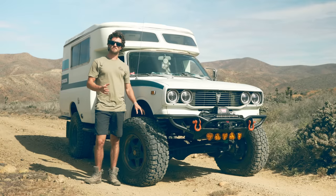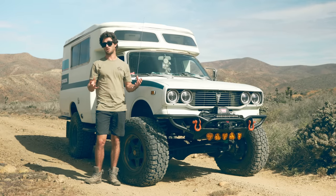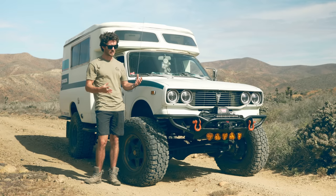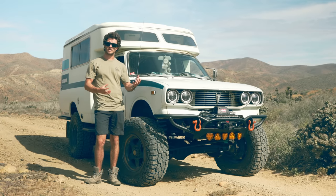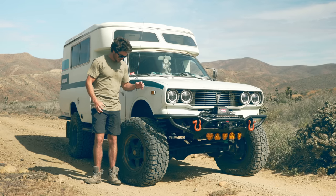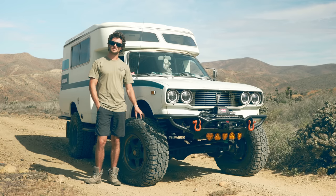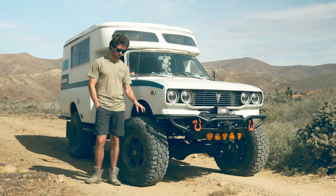These tires fill a void between a mud terrain and an all-terrain. So in your decision-making, whether you do a lot of off-road driving or overland touring in between a lot of highway miles, this tire is a perfect choice. I am so happy that this is what we went with for such a long trip.